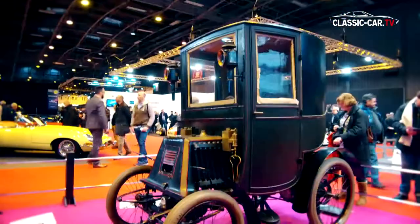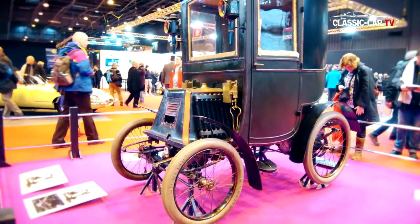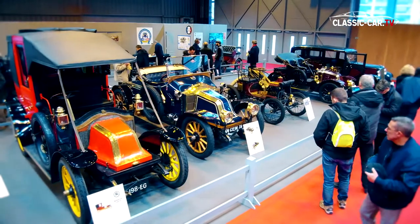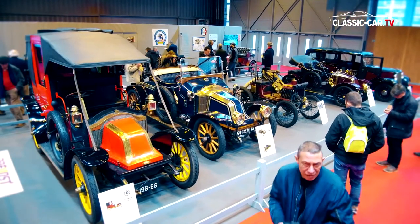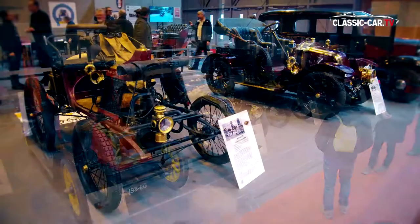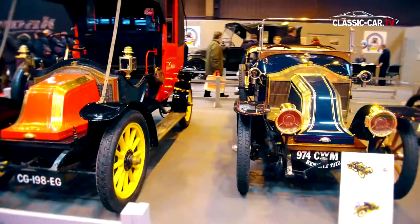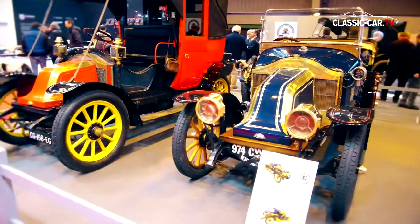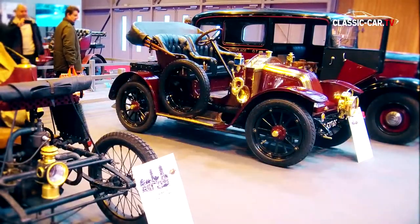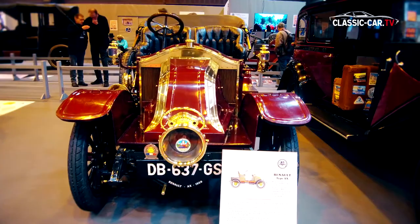This year's Retromobile was all about the 120th anniversary of the French brand Renault, as was the special exhibition of the French Tuf Tuf Club. Here the club showed vehicles from the early days of the brand, such as the Renault Type-C course race car from 1900, the Type-AG from the 1910s, the Renault Type-CQ from 1912, and the Renault Type-AX which conquered French streets in 1908.